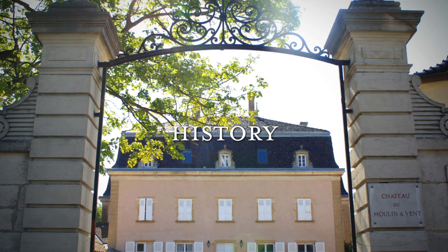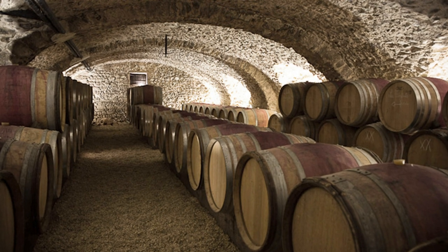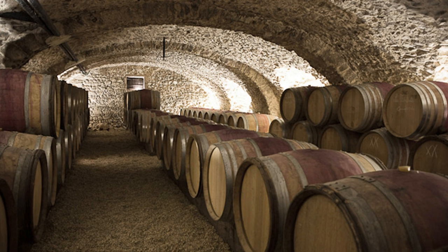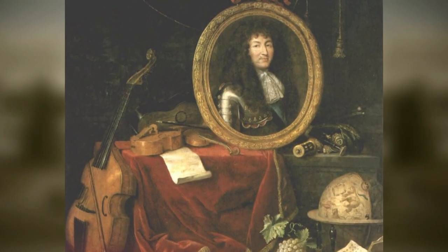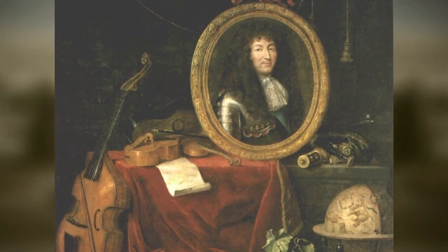The first date to have in mind for Château du Moulin-Ravent is in the 16th century. This is when the vaulted cellar we still have at Château du Moulin-Ravent, where we age our wines, was built. In the 17th century, Louis XIV made the wines from L'Ethorin one of his favourite wines.